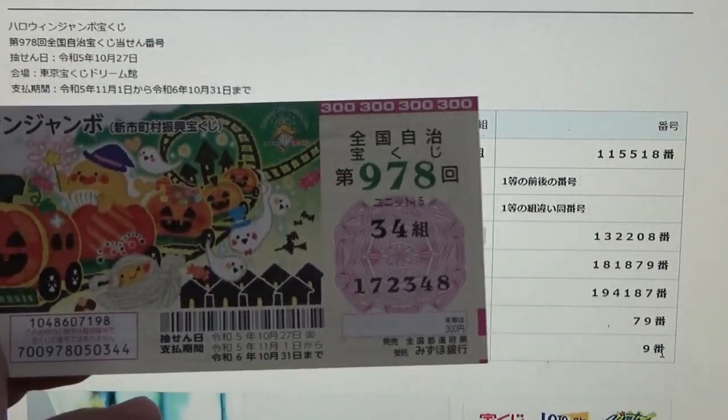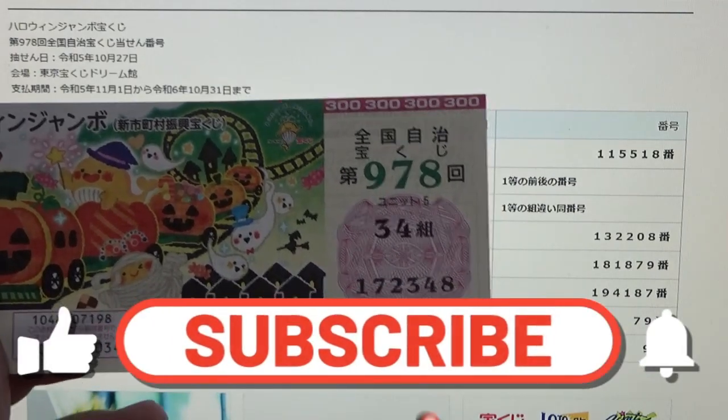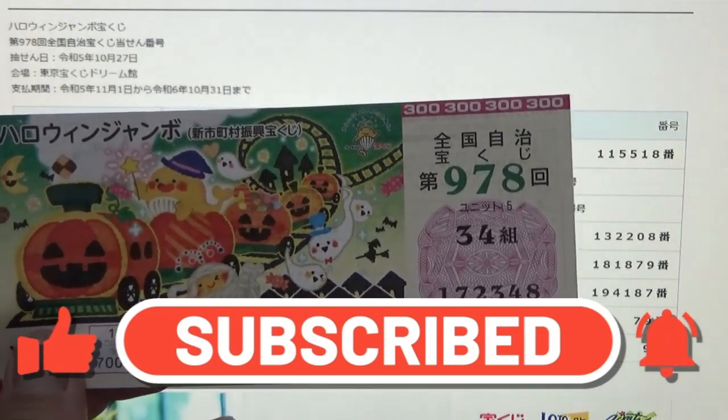No good for me — I have completely lost. Now you know how to check Halloween Jumbo game 978. Thanks for watching — like and subscribe to my channel.